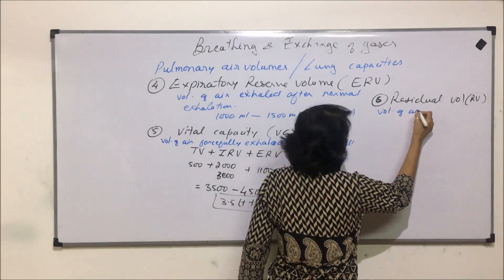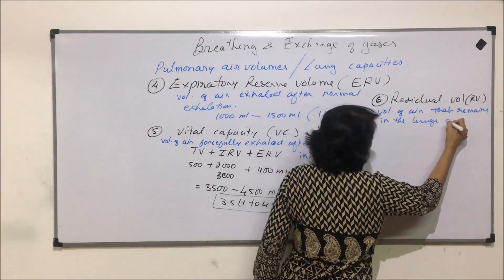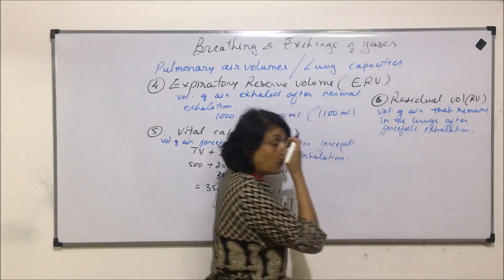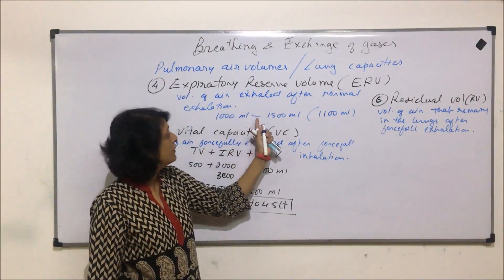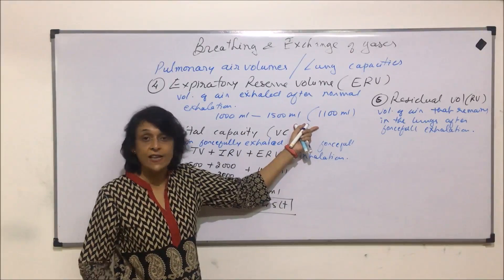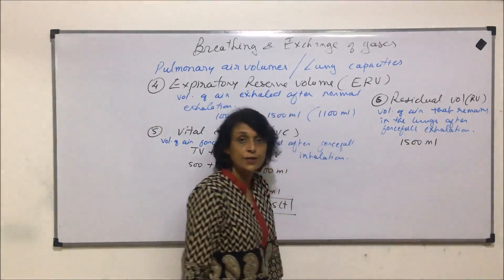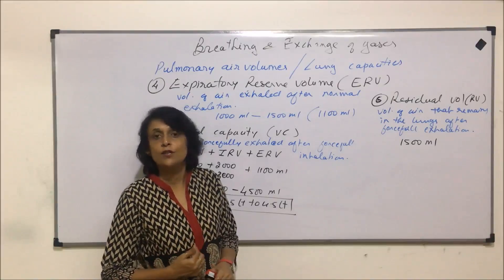Residual volume is the volume of air that remains in the lungs after forceful exhalation. Forceful exhalation pumps out the normal 500 milliliters and the expiratory reserve volume, but even after forceful exhalation, some air always remains in our lungs — and that is known as residual volume. This is about 1500 milliliters. That means our lungs are never empty, and there is always some air in the lungs for gaseous exchange.